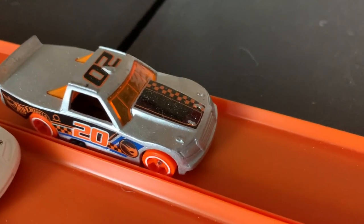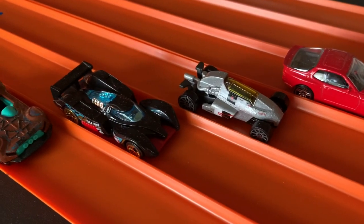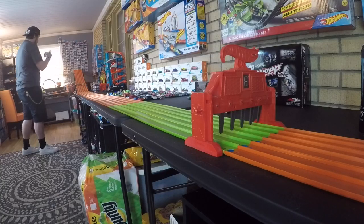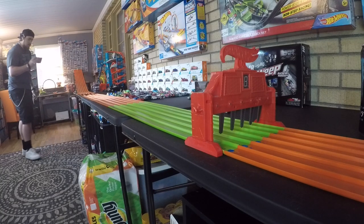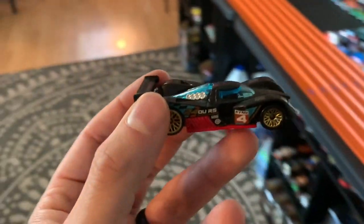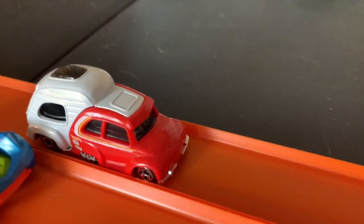Heat number five brings us the Circle Tracker, the 944 Turbo, Jet Z, the Black 24 Hours, and the Brown Monoracer. The 24 Hours wins and it was pretty fast! Our final heat before the contender round is set.